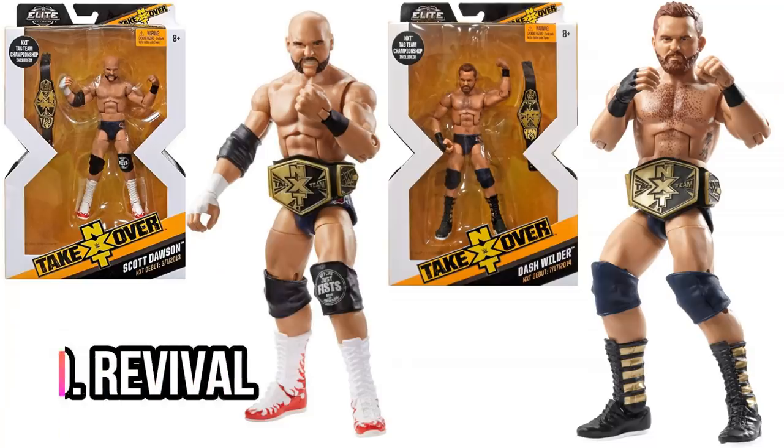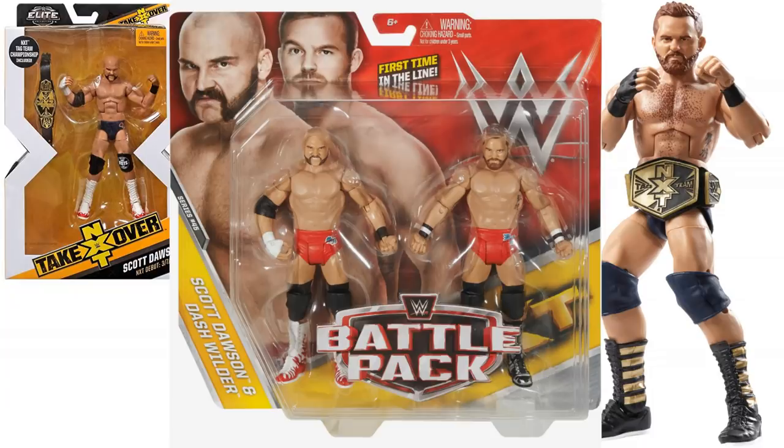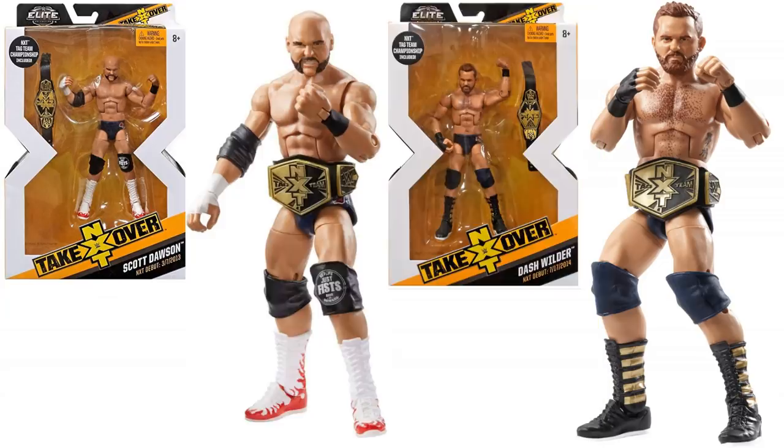Next, I've gone with the Revival, and I've gone with the NXT TakeOver Elites. I'm still split on whether these are their best figures or not — I feel like the ring attire is a little bit bland. You can actually get a battle pack with bright ring attire, but it doesn't have the chest hair detail for Dash. So either-either — whatever you can get your hands on. The Revival, arguably the best tag team in WWE right now.